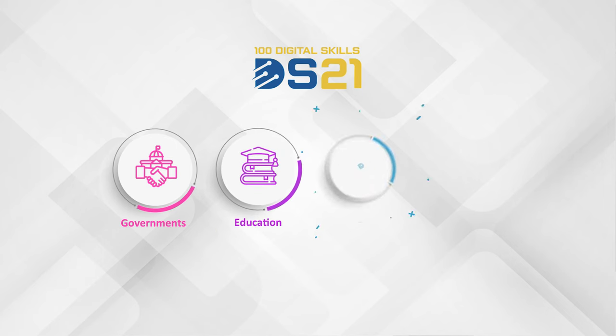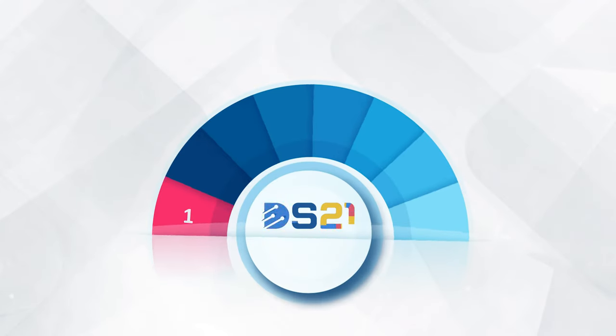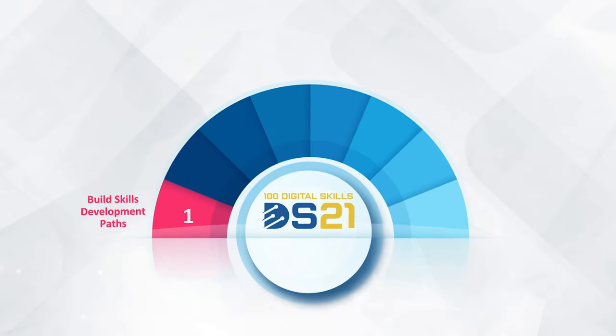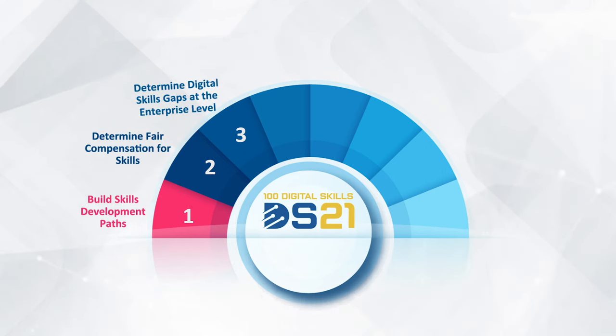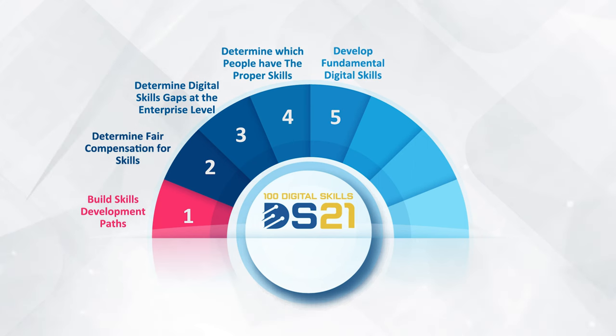DS21 is designed for governments, education institutions, and individuals. DS21 aims to: 1) build skills development paths; 2) determine fair compensation for skills; 3) determine digital skills gaps at the enterprise level.